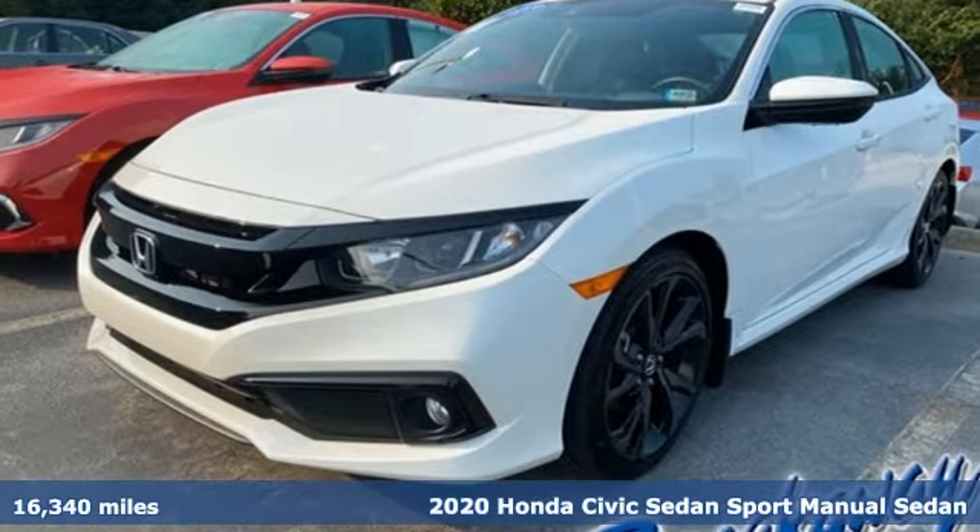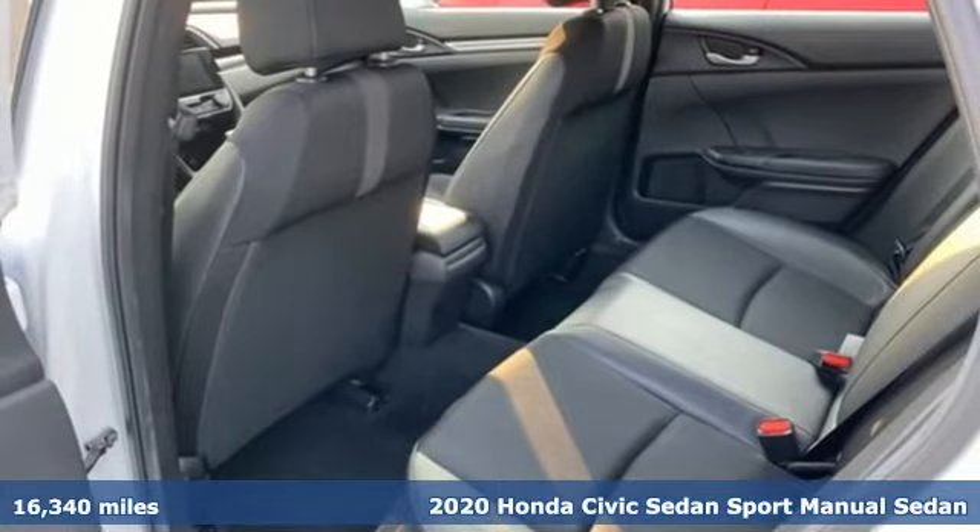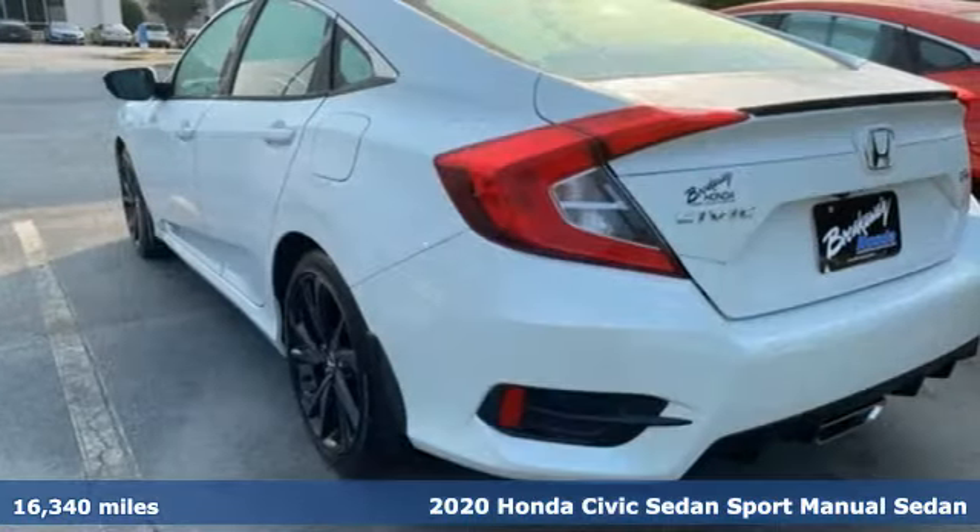It's a 2020 Honda Civic sedan. Get more mileage out of every drive with this Civic. It's well equipped with the features you need.